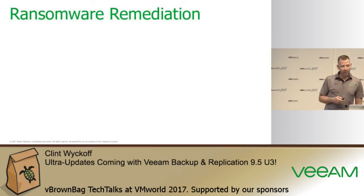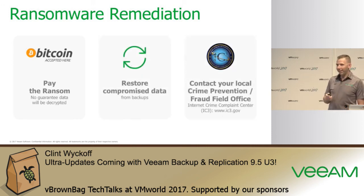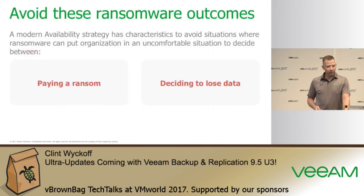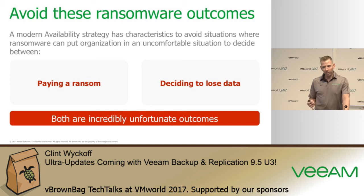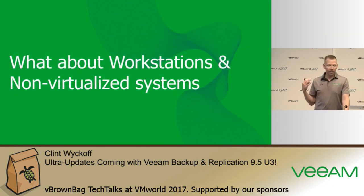The FBI themselves say you have three options: pay the ransom, recover from backup, or contact them — though chances are the hackers will never be found. Paying the ransom or losing the data are both really horrible outcomes. The key takeaway is: you can either pay now to protect your environment and make sure your systems are recoverable, or you can choose to pay later. The goal is making sure you don't have to pay the ransom and that you're protected ahead of time.